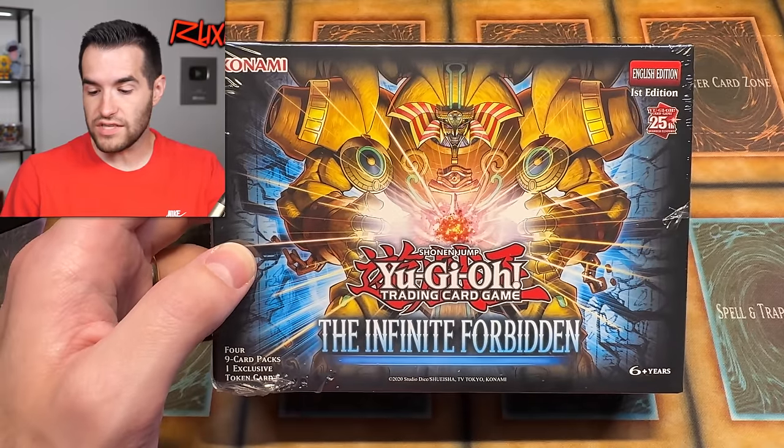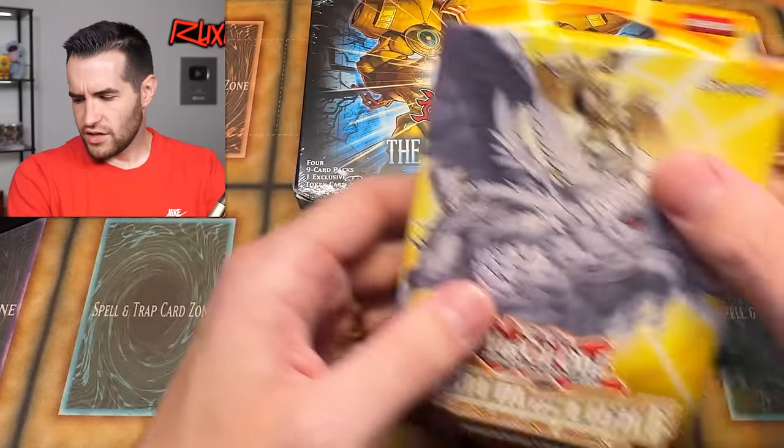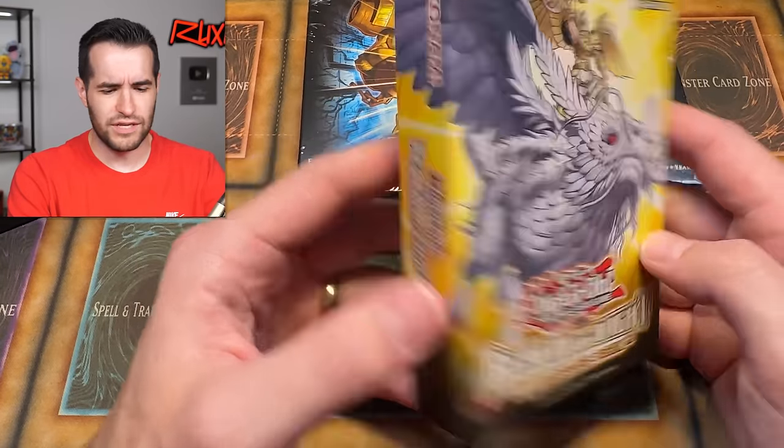I think they did these for Phantom Nightmare, and maybe another one. But these cost me $17.92 per box. And by the way, the structure deck was $12.94. When did they become more than $10? That seems expensive.